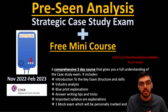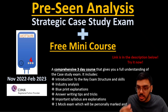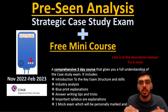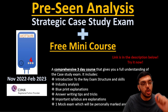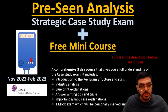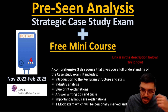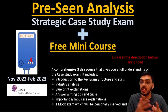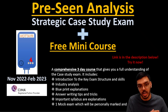We'll read the pre-seen word by word, line by line, explaining each part — the nature of the business, the industry, and the production system. Everything will be explained while making important relations to your E3, P3, and F3 syllabus. At every stage we'll be linking it to syllabus areas, helping you identify possible exam scenarios, important revision areas, and study areas.